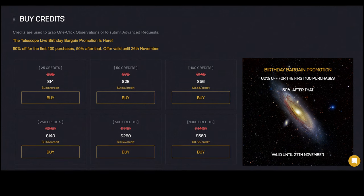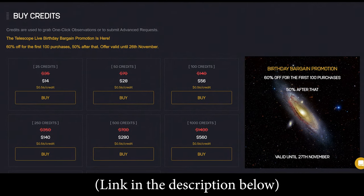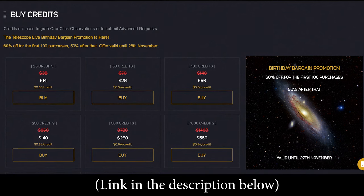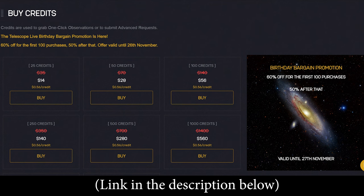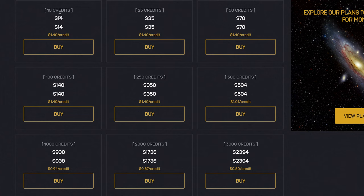Telescope Live prides itself on its cost-effectiveness, and it is made all the more apparent by their current birthday bargain promotion, which gives users up to a 60% discount on their credits. This is a two-week sale in November that celebrates the founding of Telescope Live, but for viewers watching this during the other 50 weeks of the year, I'm going to be talking about their prices as they normally are. If you're yearning to do some of your own personal exploration or editing of previous datasets, you're likely going to need more credits than your plan provides. You can buy credits in bulk, and the more you buy the cheaper the price — once you do, the credits are immediately deposited into your account and you can start your adventure.